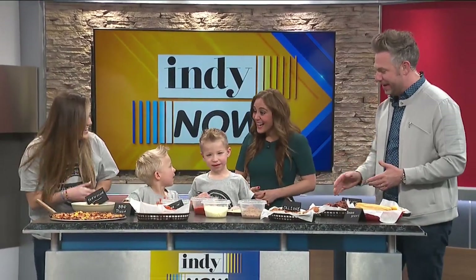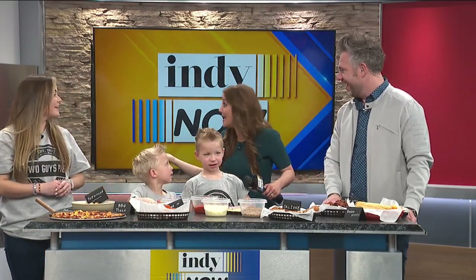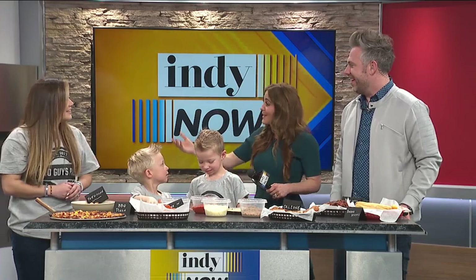Hey guys, how you doing? Hi, Graham and Harris. Tell us about how you guys got started.